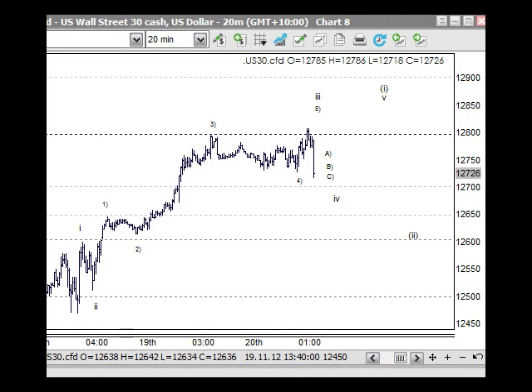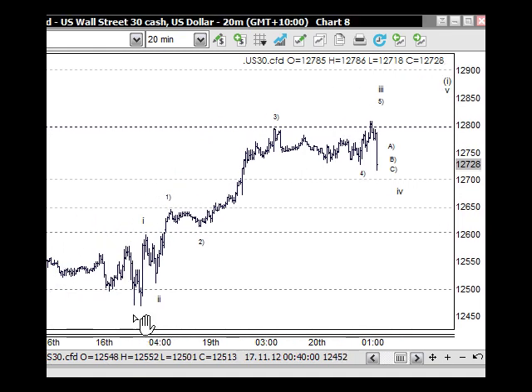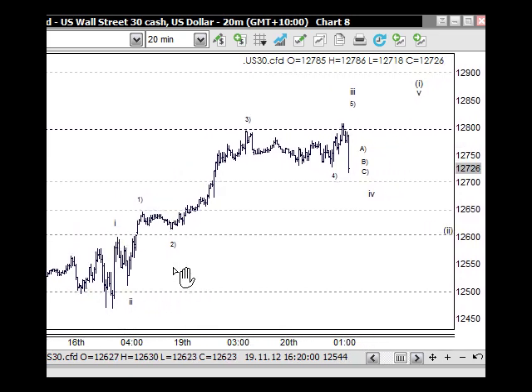Welcome to the Trading Lounge and the Day Ahead report. Here we're looking at the US 30, the Dow Jones, on a 20-minute chart. We've been following this particular wave count up from the lows just below 12,500. The move up through here looks like an impulse wave — five waves — but it's not quite there yet as an impulse. It still could be counted as a corrective wave, where wave one is here, the A wave; the B wave here; and the C wave.